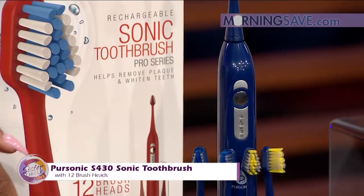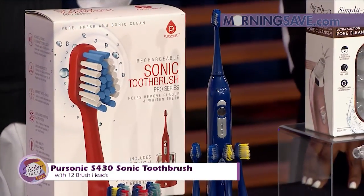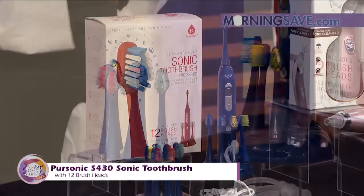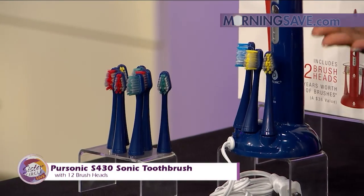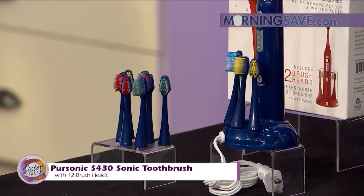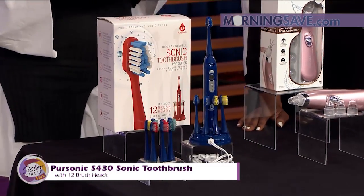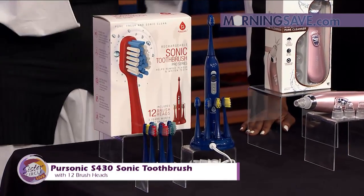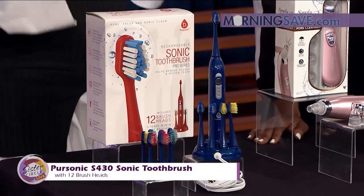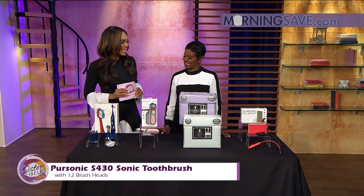You can leave one at home and take your base with you and brush and freshen up at work. It includes 12 color-coded brush heads for multiple users — though I would probably just be selfish and use it for myself in various places. It has advanced electronic control and electromechanical driving system, a two-minute auto-timer with a 30-second interval alert system with three operations: normal, soft, and massage.